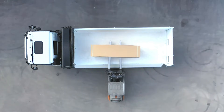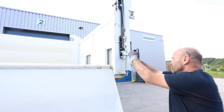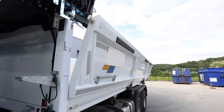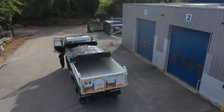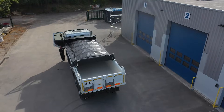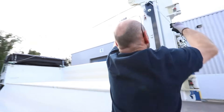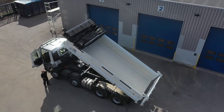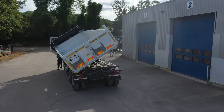It works with multiple tarp materials like PVC, fire-resistant PVC, mesh, and special fabrics for asphalt or insulation. Operation is simple with electric controls, remote control, or even a mobile app. With quick installation, fast use, and minimal space requirements, the Gallapino is perfect for construction, quarrying, asphalt work, and waste transport. It delivers a safe, efficient, and modern way to cover loads in tight working environments.